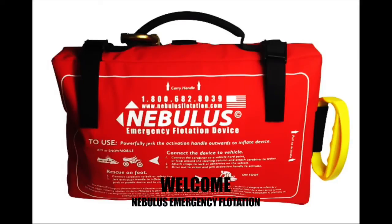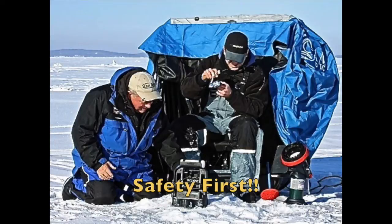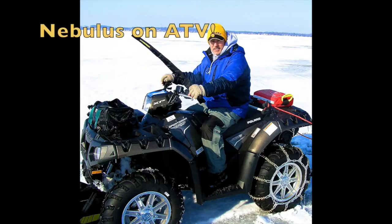Ice anglers, welcome to Nebulous Flotation, a device that could save your life. You're out on your favorite frozen lake with your buddy, father, spouse, or kids.